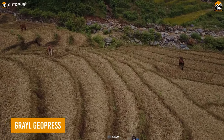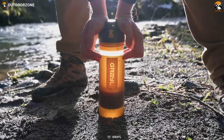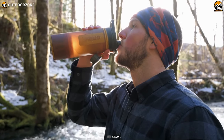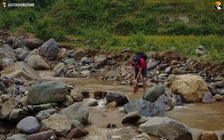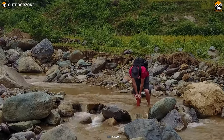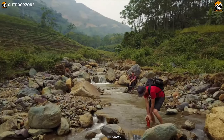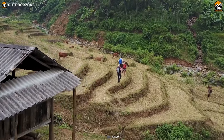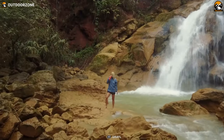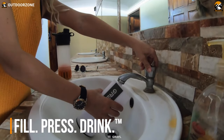Having access to clean drinking water is of utmost importance during hiking. That's where the Grail Geopress comes in, offering a revolutionary solution to purify water anywhere you go. With its incredible features and capabilities, the Grail Geopress is an essential piece of hiking gear that every outdoor enthusiast should consider. Whether you come across a murky stream, a questionable water source, or simply need to replenish your water supply during a long hike, the Geopress has got you covered. Its straightforward operation allows you to purify water with just three simple steps.